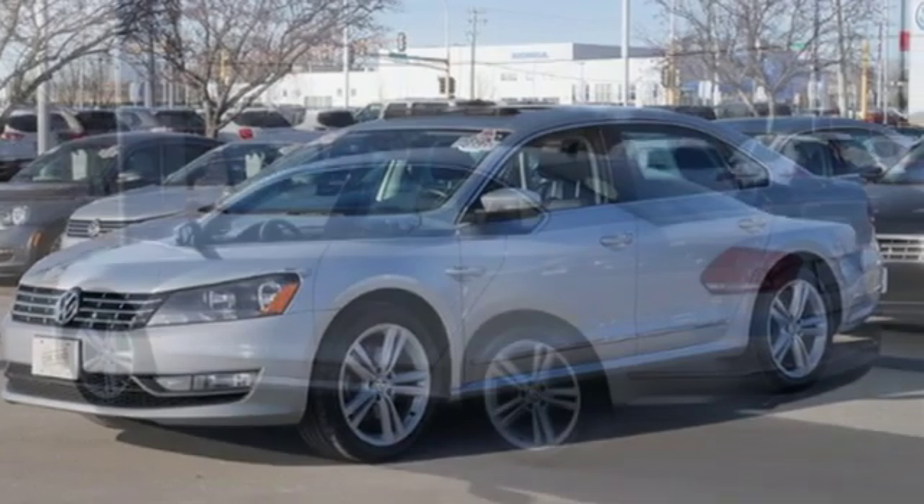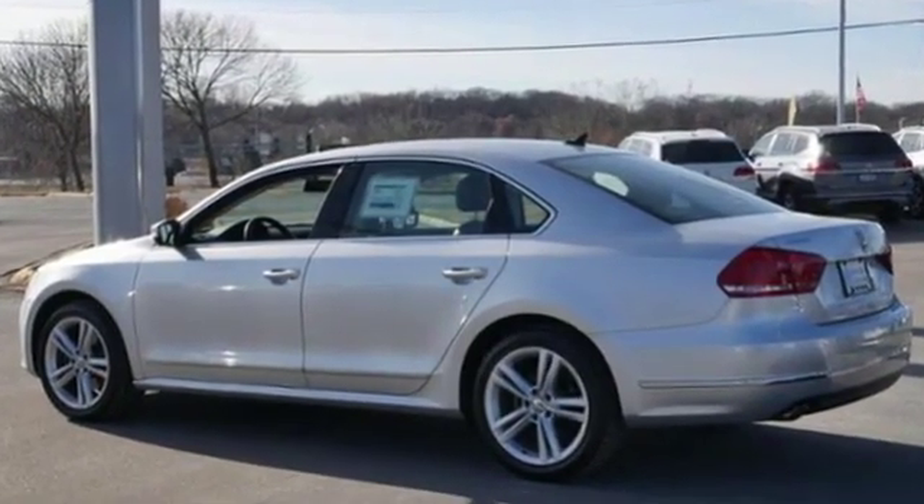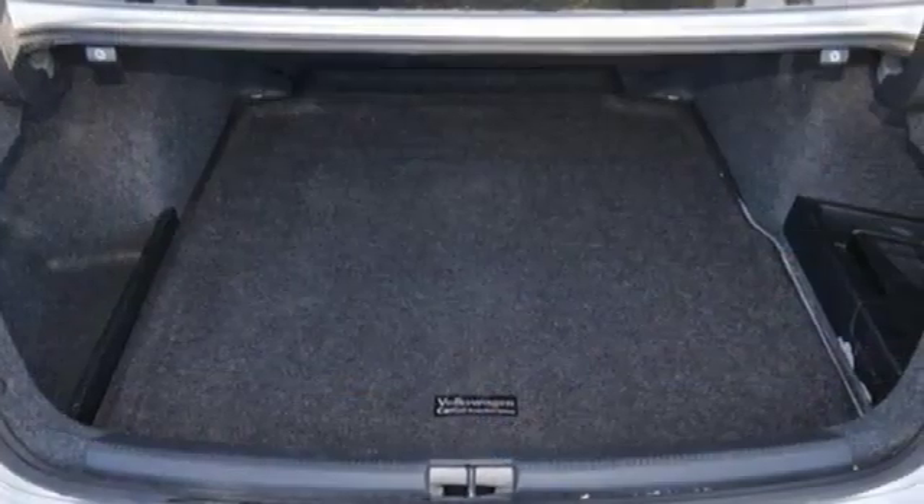Bluetooth wireless audio streaming, doors and push button start proximity key, front heated sports seats, and leather steering wheel.